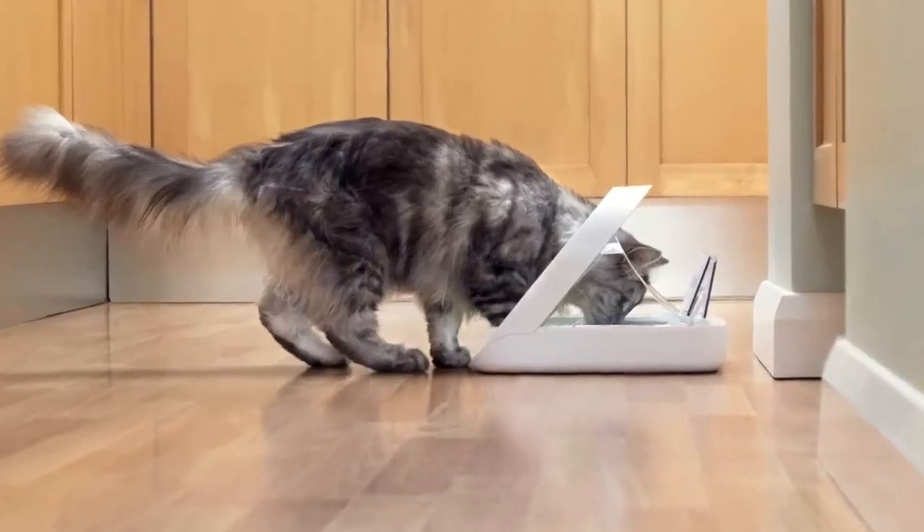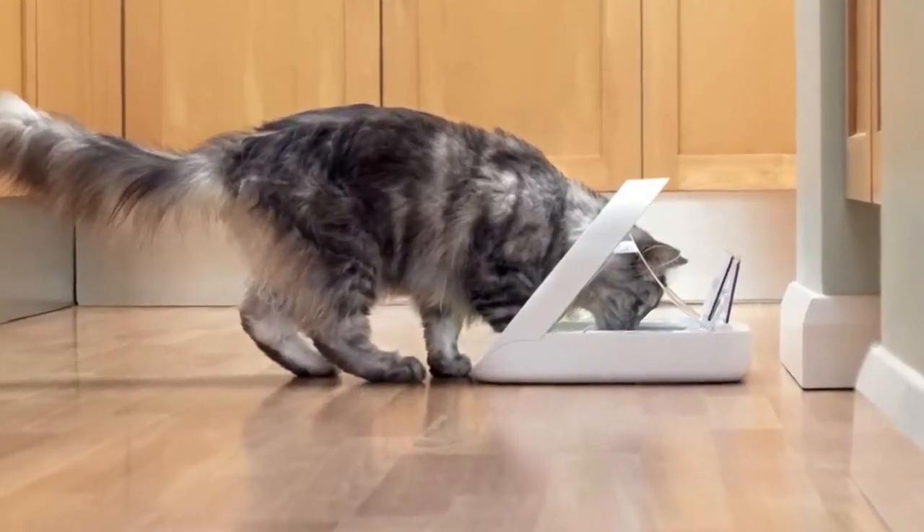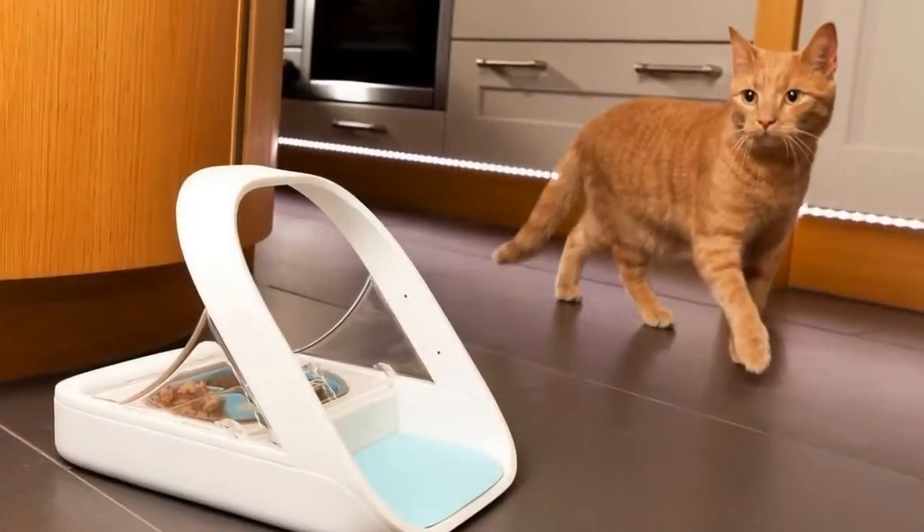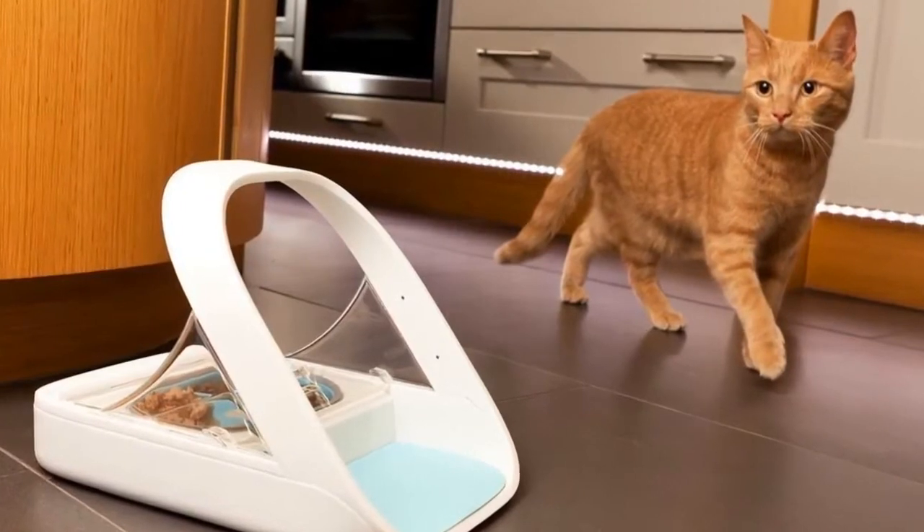If you have cats or dogs, then you know just how they seem to sense when it's mealtime. And if you're late with a meal? Well, they'll let you know. Automatic pet feeders can take care of that task for you.